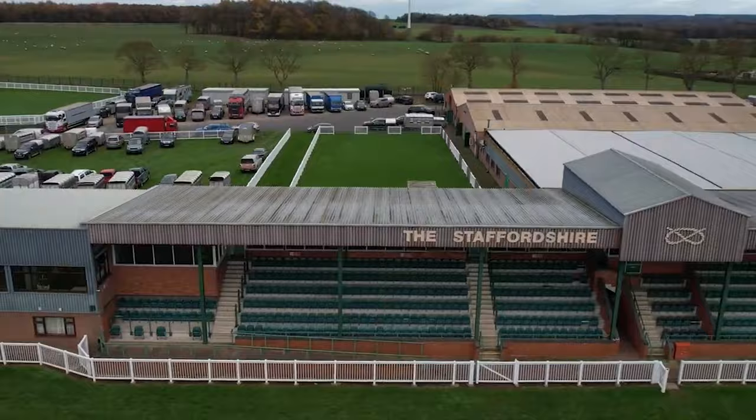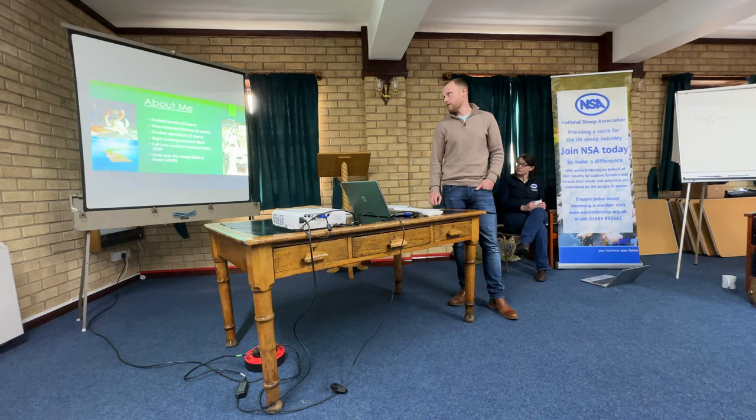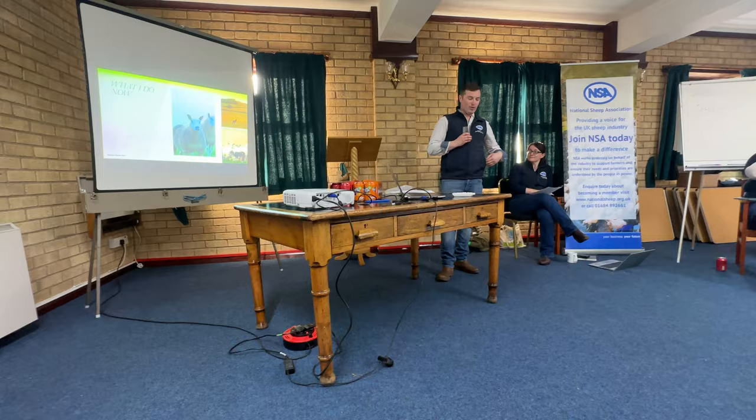The first stop was Staffordshire Showground, giving us a chance to introduce ourselves to each other, as well as have a talk from Tom Chapman, a previous ambassador. It was great to hear about the different farms and sheep systems all the other ambassadors had. With all the introductions out of the way, day one was done.